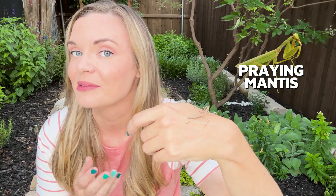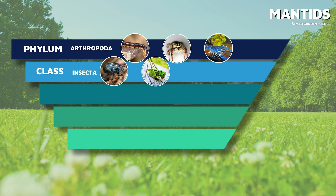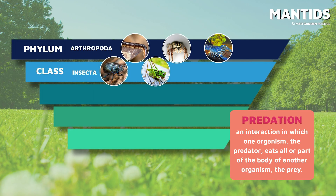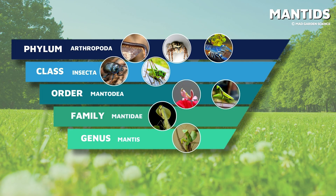I did say mantids. This is a praying mantis, but it's also a mantid. Mantids refer to an entire predatory group of insects in the order Mentorea. Mantis refers only to the genus Mantis. Basically, all mantises are mantids, but not all mantids are mantises.